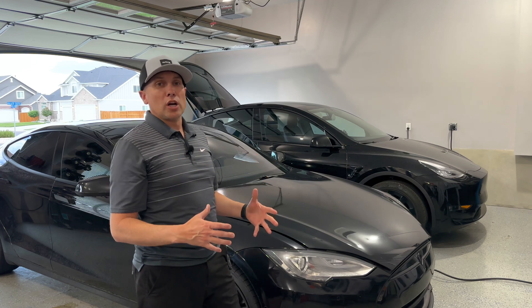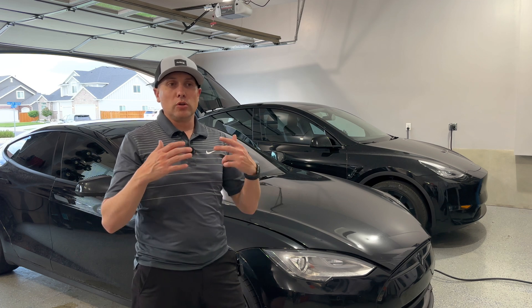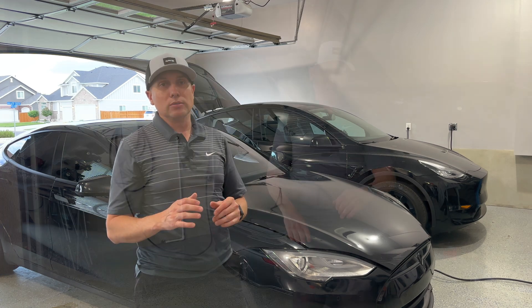Welcome back to the channel. We're in the garage talking about Tesla charging. If you're new to Teslas or you want to learn more about charging — how you should charge, where to charge, can you charge at home — I want to talk about all the basics right now.